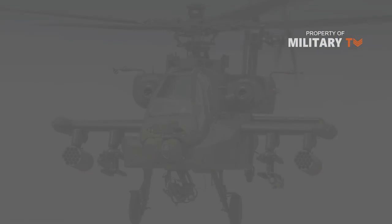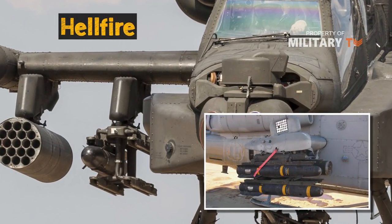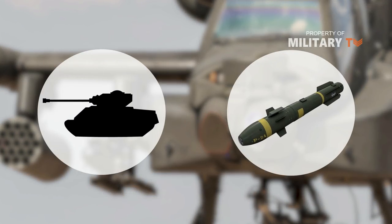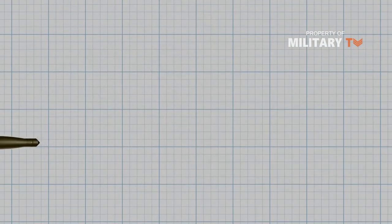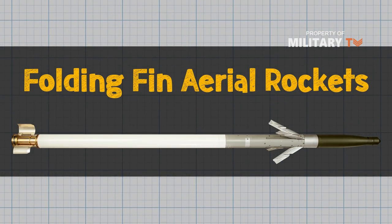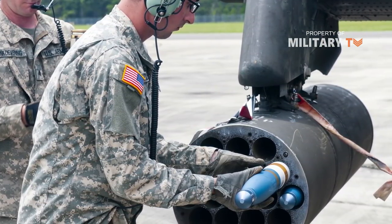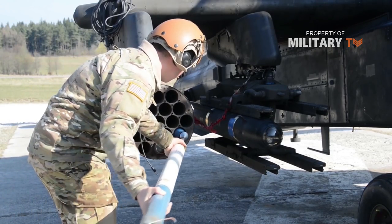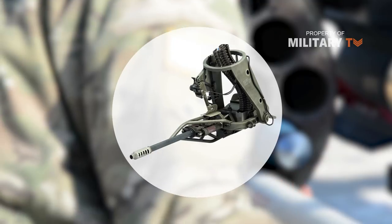On the weapons side, the Apache can carry up to 16 Hellfire laser-designated missiles. With a range of over 8,000 meters, the Hellfire is used primarily for the destruction of tanks, armored vehicles, and other hard material targets. The Apache can also deliver 76 2.75-inch folding-fin aerial rockets for use against enemy personnel, light-armor vehicles, and other soft-skin targets. Rounding out the Apache's deadly punch are 1,200 rounds of ammunition for its Area Weapon System 30-millimeter automatic gun.